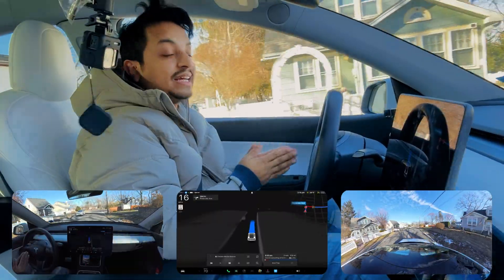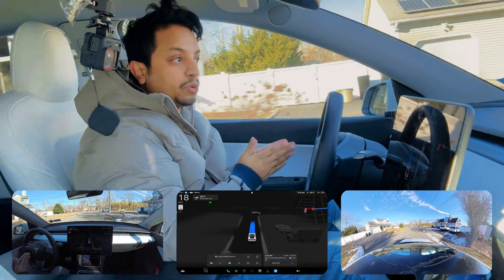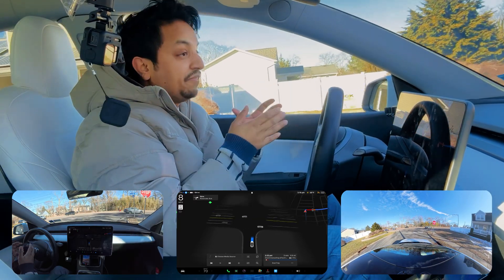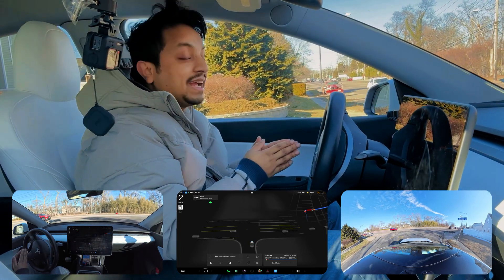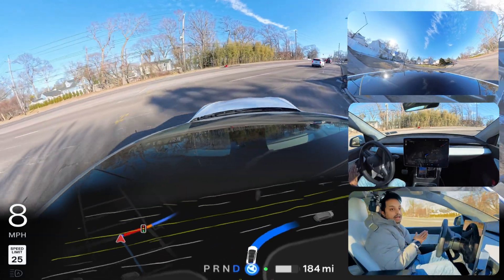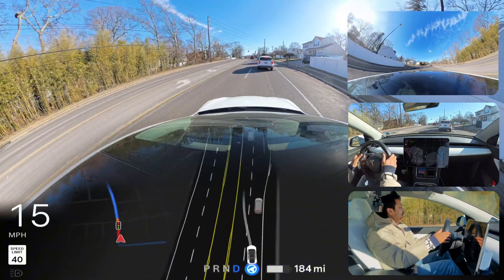In this video we're going to test a few things: unprotected left turns, a narrow road where the car used to fail but I feel like FSD has fixed that issue in this software version, and also the navigation issues where the car always makes decisions at the very last moment.